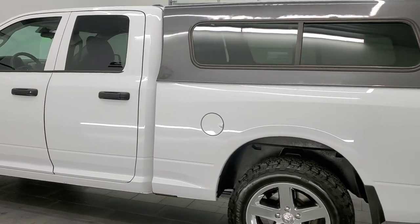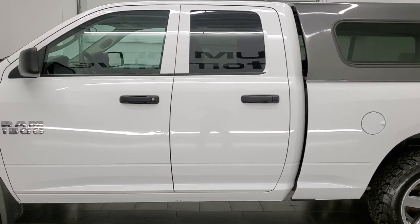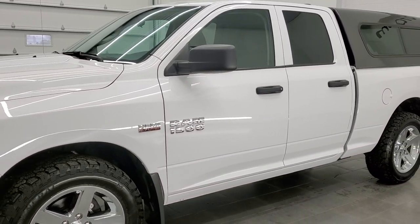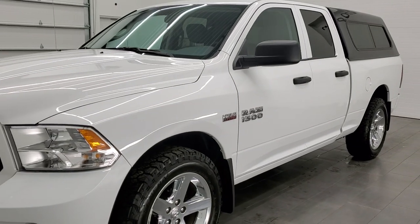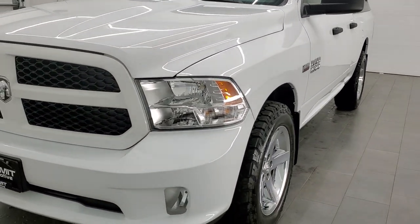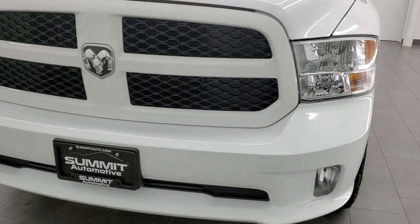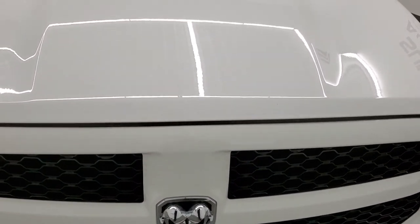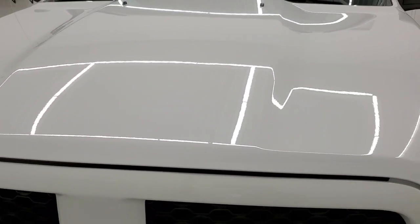This 2017 Ram 1500 has the 5.7 liter V8 Hemi engine. This truck has been fully safetied and inspected by our service shop per the state of Wisconsin inspection process. It has a fresh oil and filter change, all the fluids have been checked and topped off, and this truck is 100% ready to go.